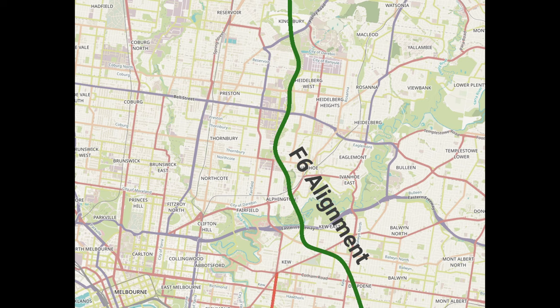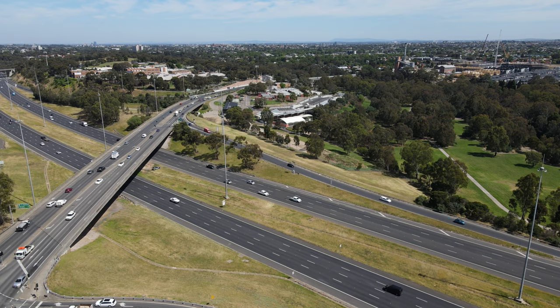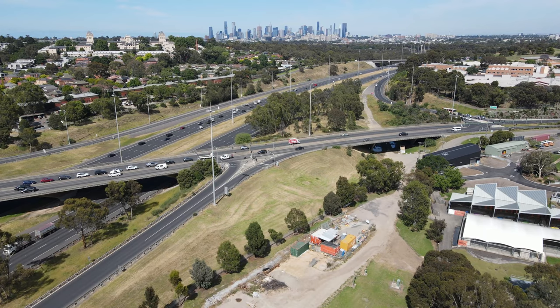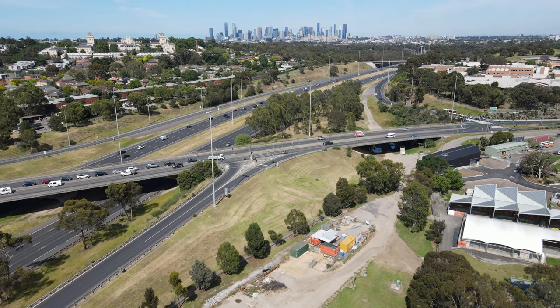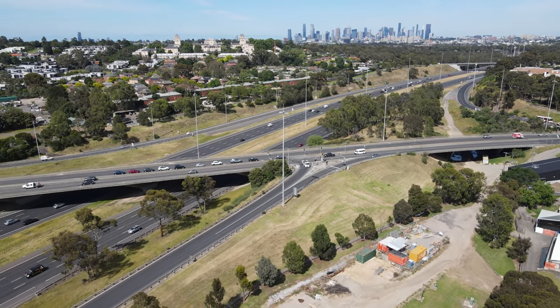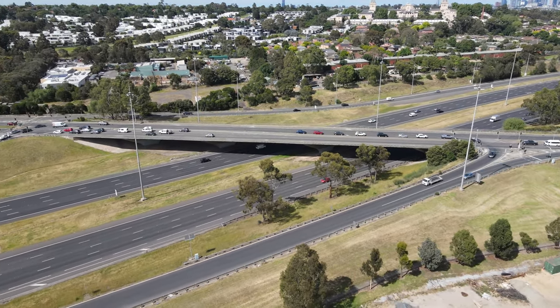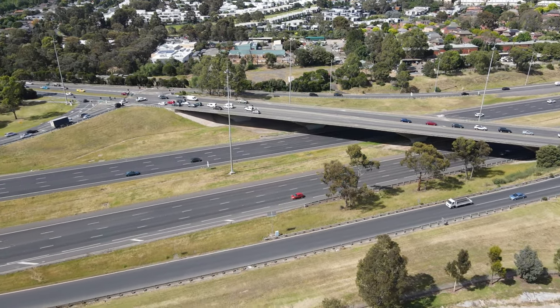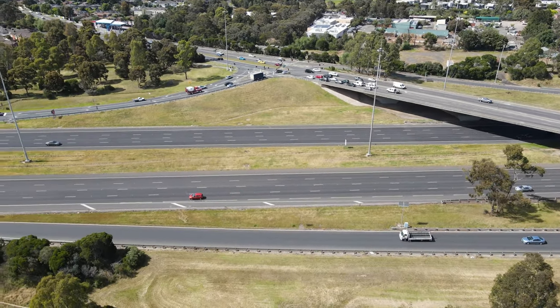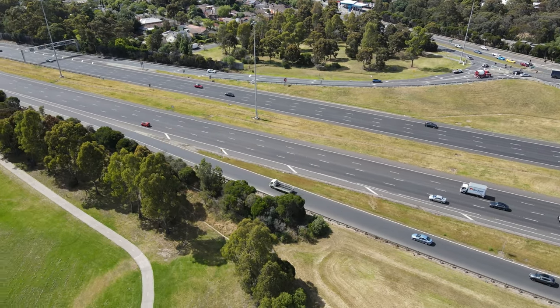Over time, and after the cancellation of the original F6 alignment along Darebin Creek, the focus of the route shifted westwards towards the Chandler Highway. This was at least partly to connect to a new north-south route of major arterial roads through Kew, Alphington and Preston. As a result, the only other trace of this northern section that remains today is the huge interchange between the F19 — today called the Eastern Freeway — and the Chandler Highway in Kew. This was part of the revised theoretical alignment, so when the Eastern Freeway was built in the 1970s, the interchange was future-proofed for a future connection into the F6. I've done a separate video on this, so if you're interested, there is a link in the top right-hand corner and in the video description below.